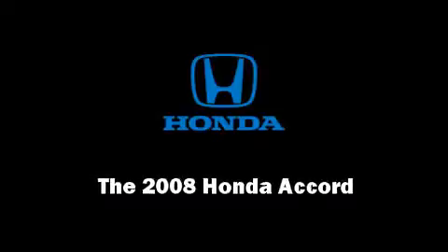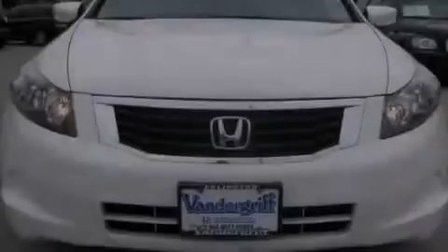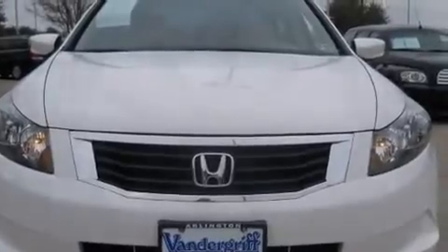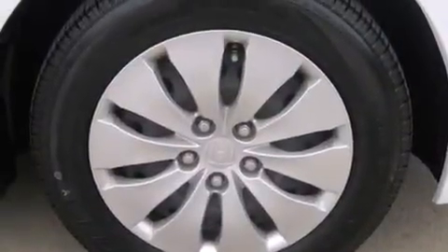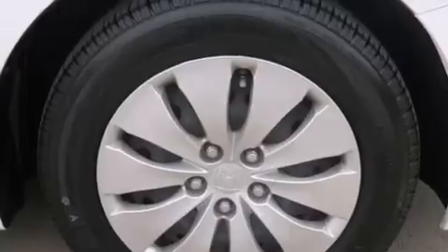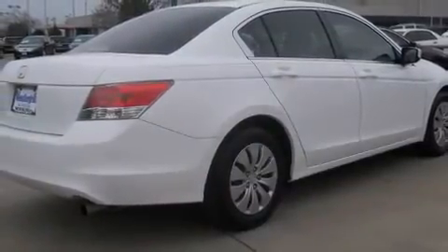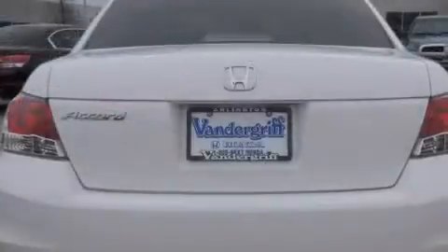Introducing the 2008 Honda Accord. This four-door, five-passenger sedan still has less than 35,000 miles. Under the hood, you'll find a four-cylinder engine with more than 170 horsepower, providing a smooth and predictable driving experience.